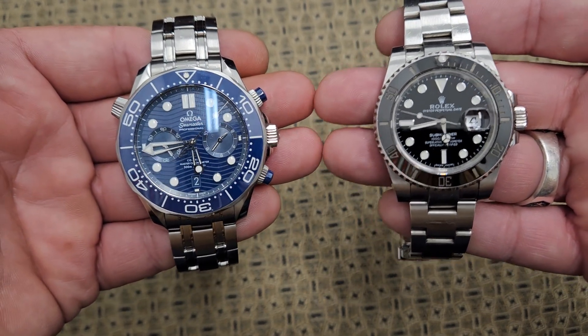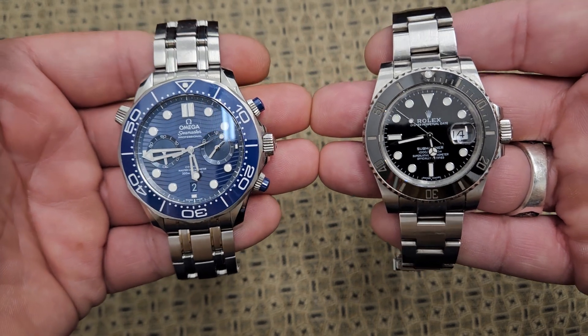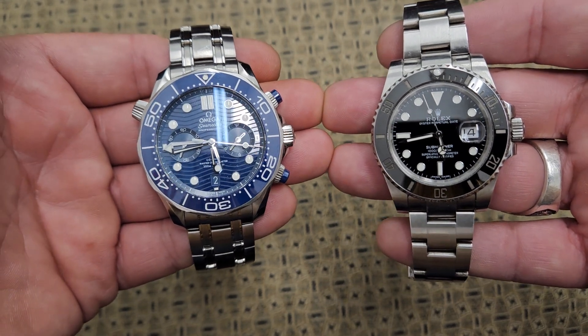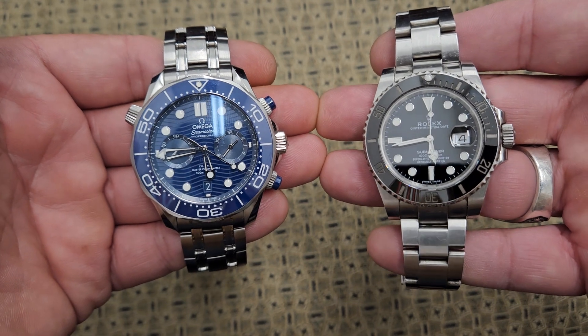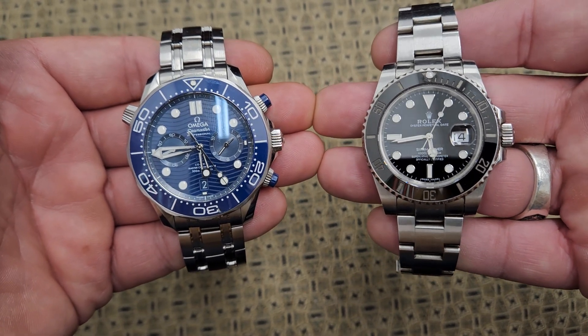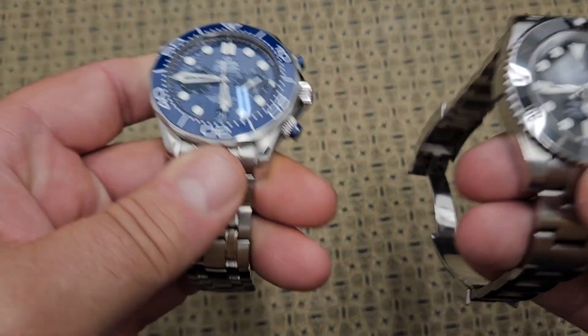Omega is owned by the Swatch company and they use ETA movements on the inside of their watches. I'm not saying these aren't high quality, because they absolutely are — they just focus more on design than on manufacturing their own components.